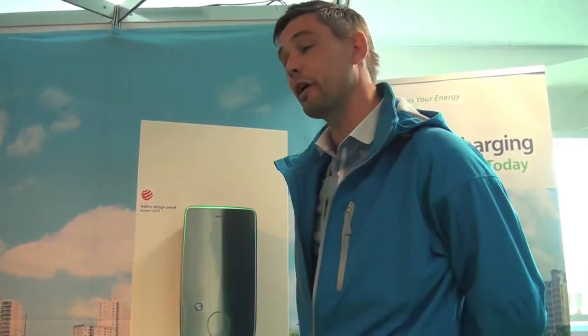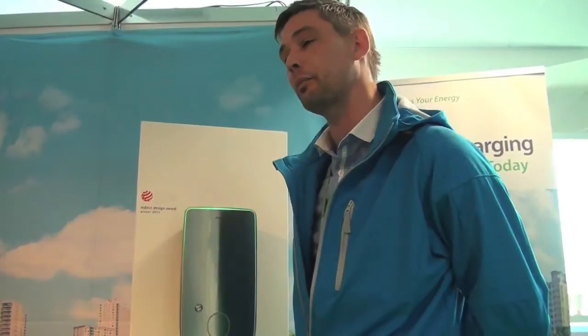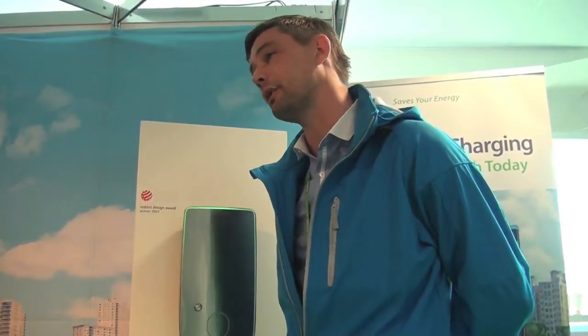And what are you here with today? Today we've brought two of our products along. The EVP, which is a new product onto the marketplace, designed for the commercial marketplace as well as the residential marketplace, and our EVC component, which is mainly commercial.